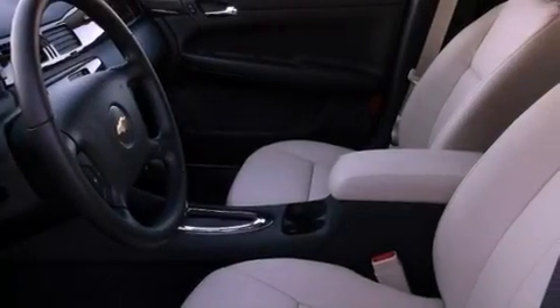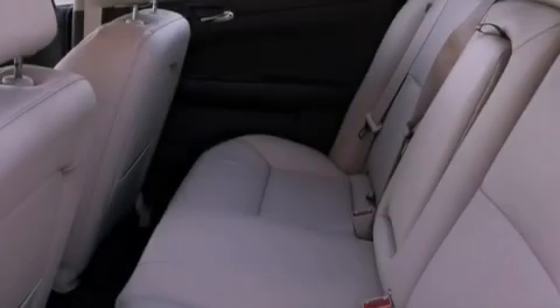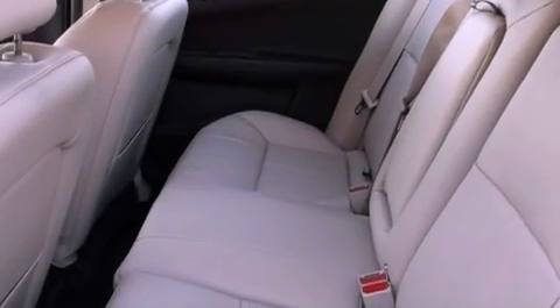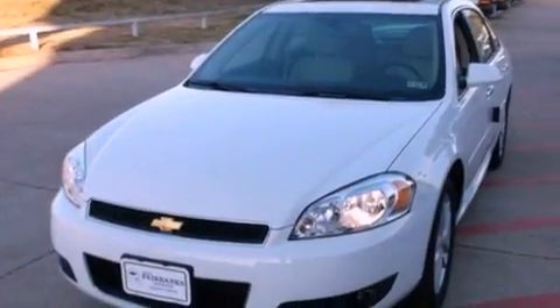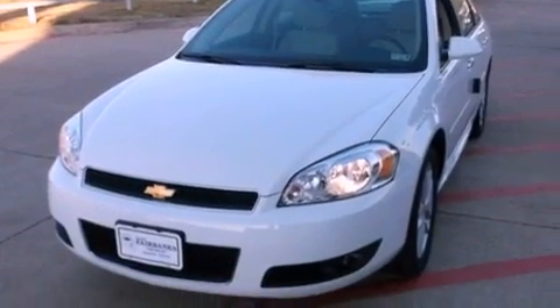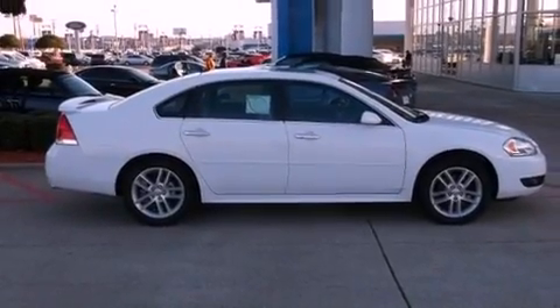Features include a navigation system, a low tire pressure indicator, traction control and stability control systems, leather seats, an illuminated passenger side vanity mirror, fog lamps, an anti-lock braking system, latch-ready child seat anchors, air conditioning with automatic climate control, and a sunroof that enables you to fill the cabin with fresh air at the push of a button.